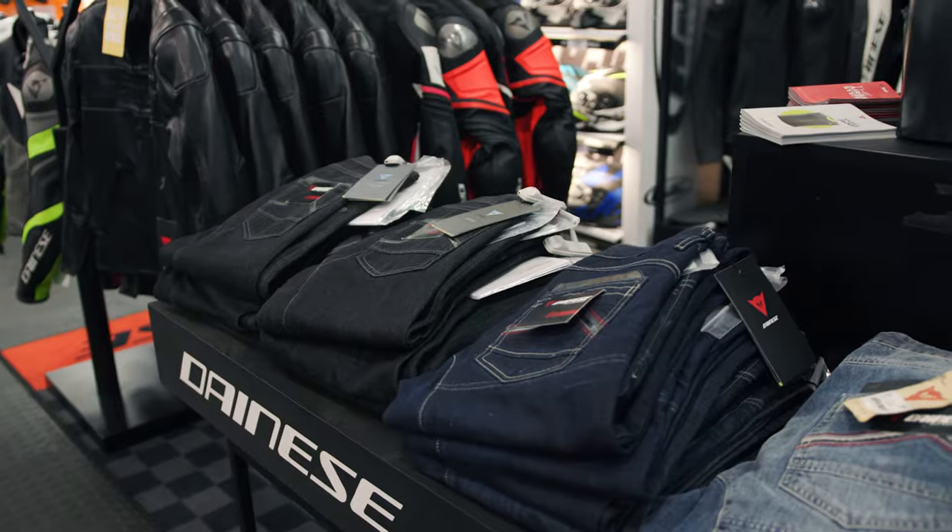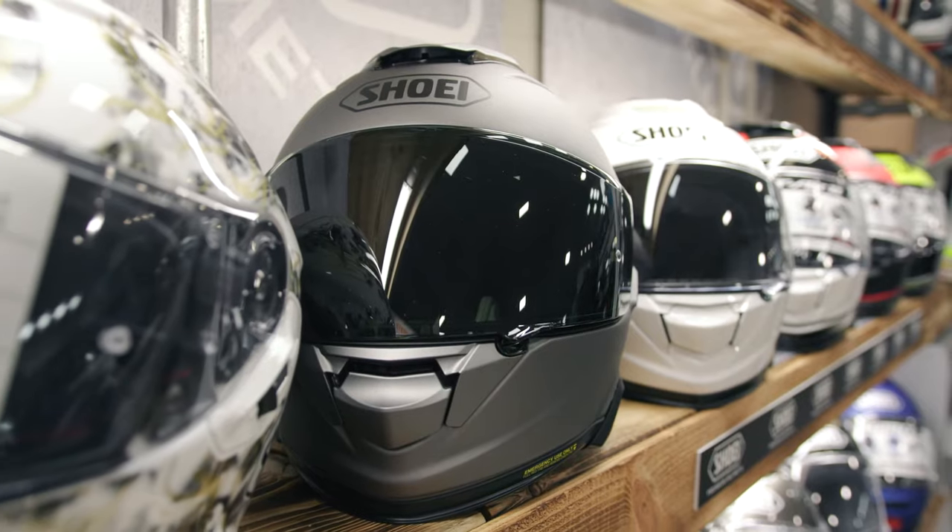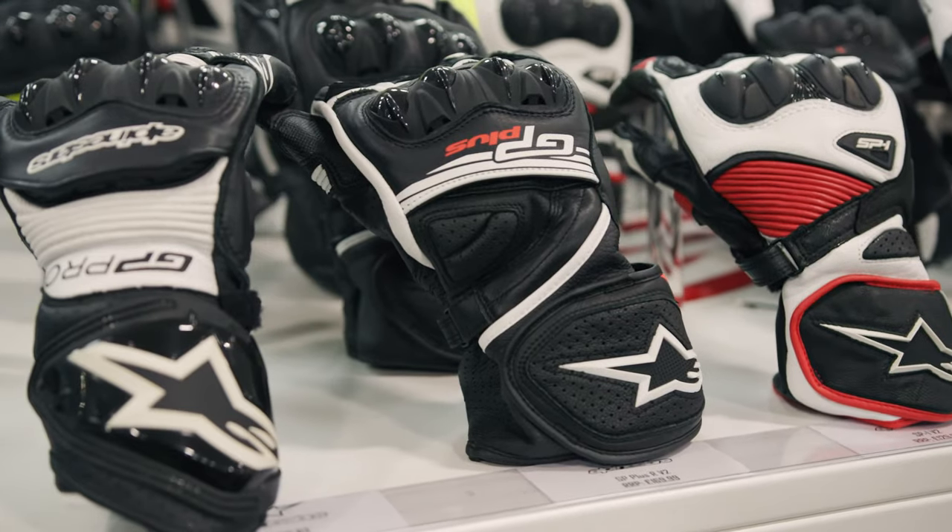When it comes to clothing, we stock all the major brands such as Shoei, HJC, Dainese, Alpinestars and Oxford.